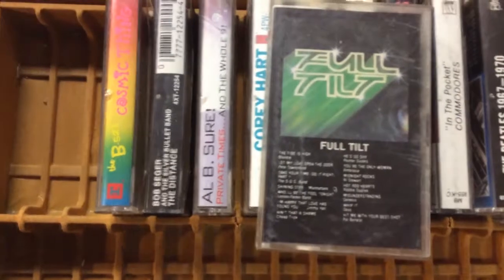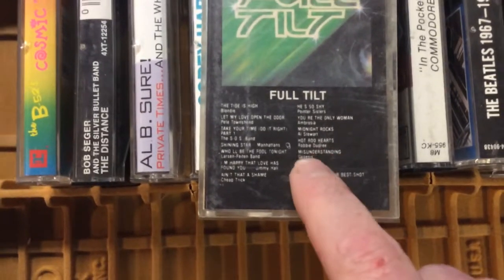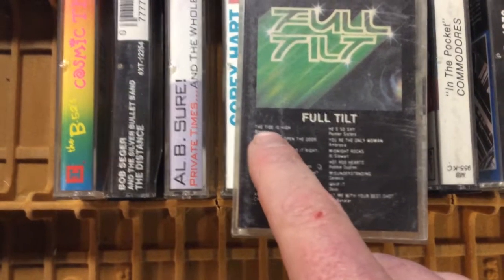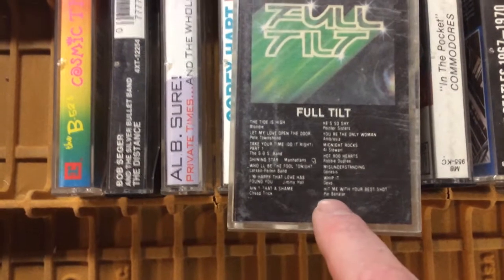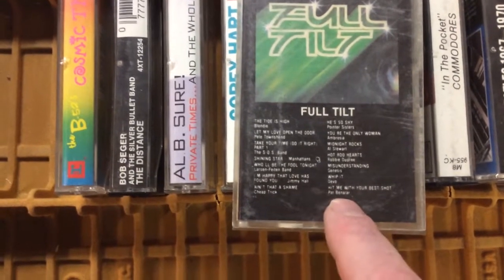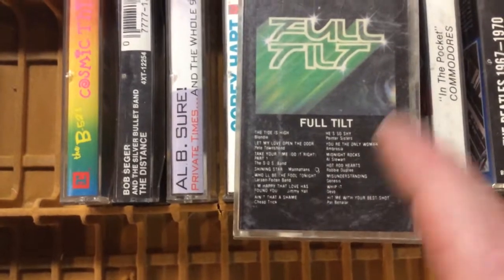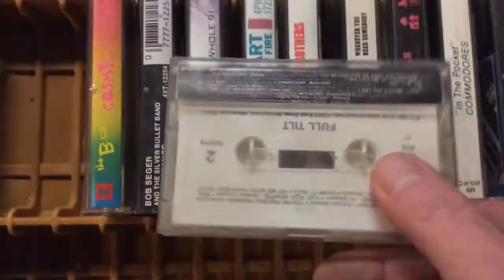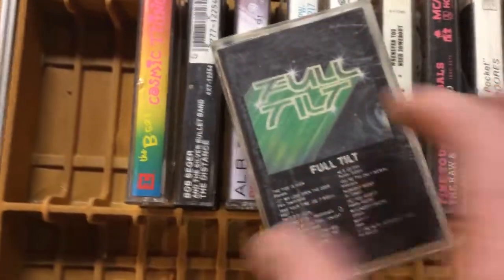This is a compilation. You can see the different songs here — The Tide is High by Blondie, so you're going a little further back. Hit Me with Your Best Shot by Pat Benatar, and Devo are on the same cassette. That's probably pretty rare to find Devo, Pat Benatar, and Blondie all on the same tape.